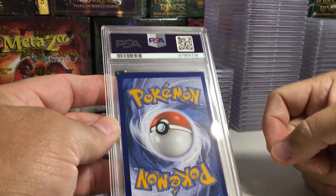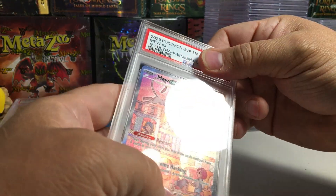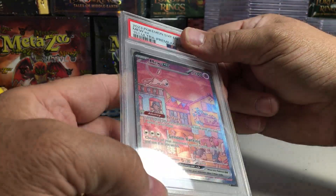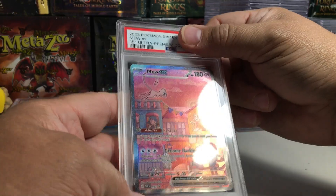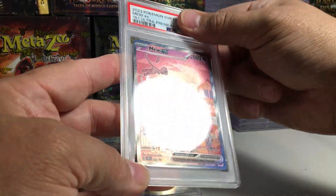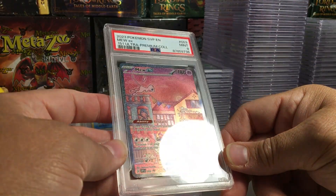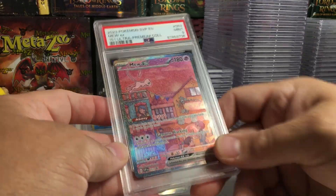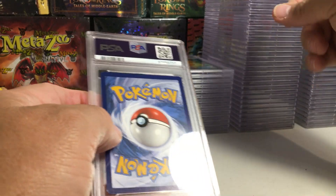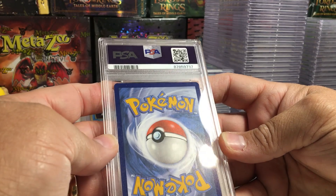This one is definitely thick on top, thicker over here. The Mew EX — man, that sucks because the front looks really good. It could still get a 10 because they supposedly allow you a little bit of centering on the back... a 9. Yeah, back centering got it, maybe even a little bit thick on top. That was from the Ultra Premium Collection of 151 — a promo.